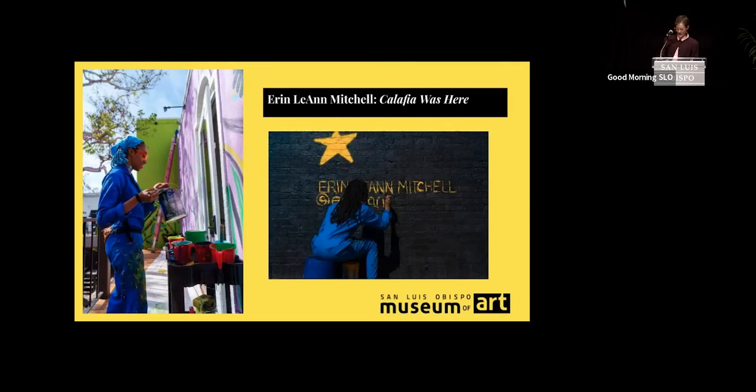All of these beautiful photos are taken by Stefan Geraldo of Geraldo Creative, a photo and video specialist based here in SLO, who you should all hire.